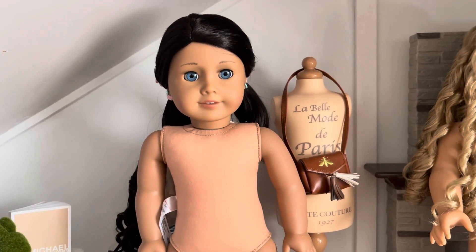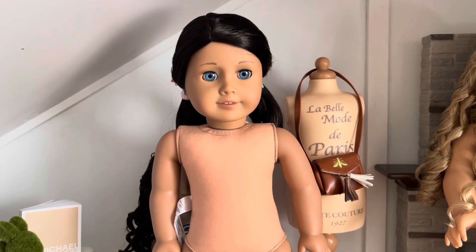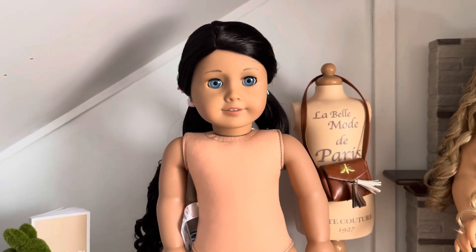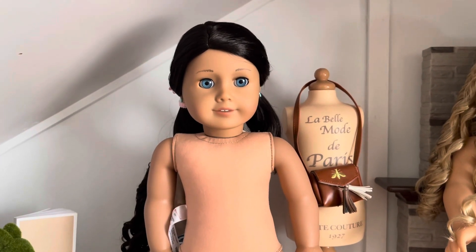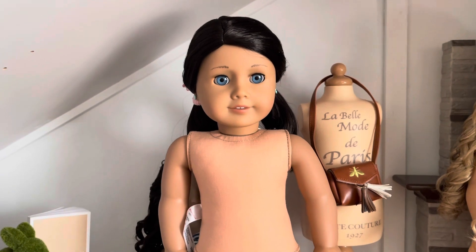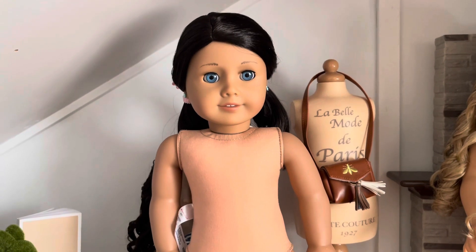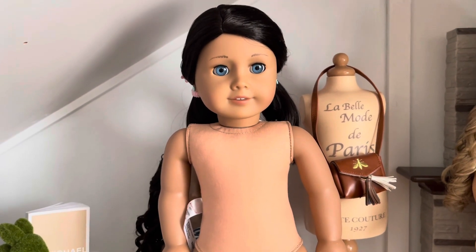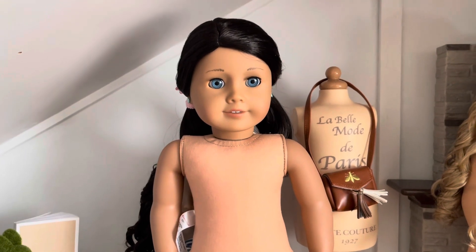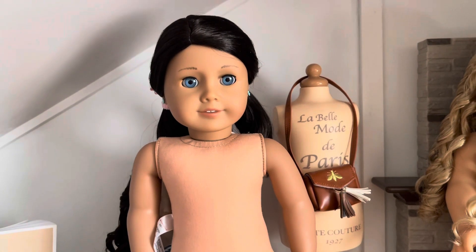Welcome back to my channel! Today I have a new girl — I took her out of the packaging. We have Just Like You number 49. I did want her in the past and actually got her many years ago, but one of her eyes kind of looked downward, it just didn't look the same. I wasn't happy, so I returned her through eBay.